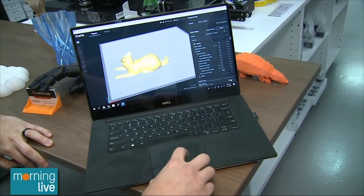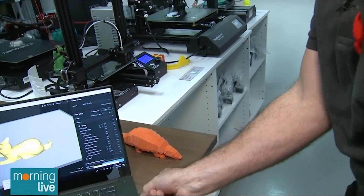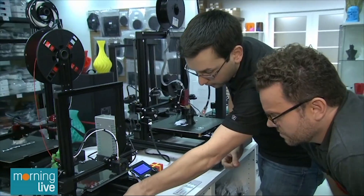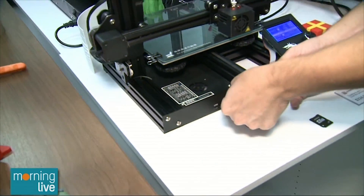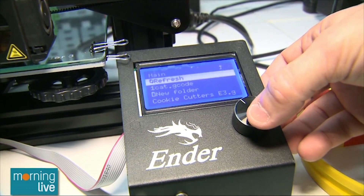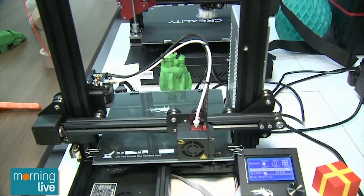All you have to do is hit 'Prepare' and it saves to an SD card — a normal SD card like a camera might use. In this case, we've got a micro SD because the printer takes a smaller card. You put that into the slot labeled SD, and on the screen you choose 'Print from SD,' refresh, and find the file — it's called 'one cat.' Hit go and the printer will start printing it.